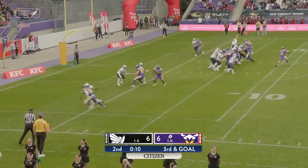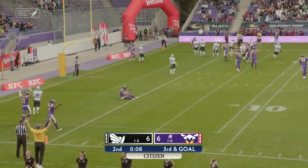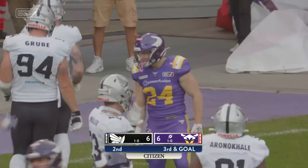This formation even has me confused. Ben Holmes scrambles out to the empty side, throws it in the end zone — touchdown, Vikings!